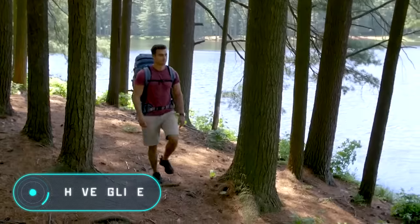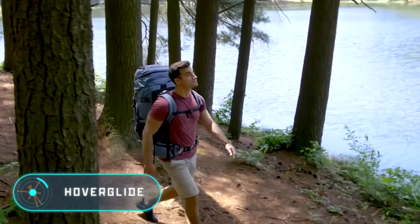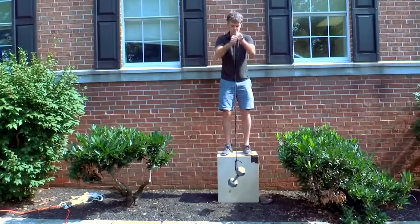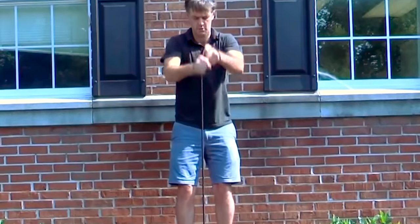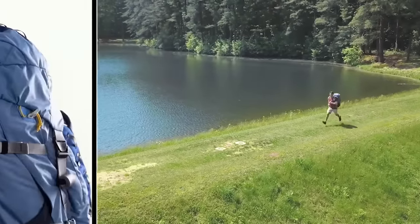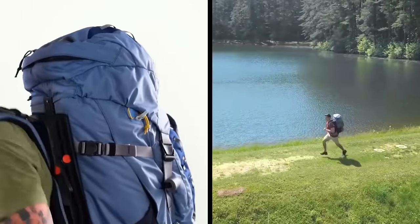Hoverglide. Backpacks allow us to carry large and heavy loads more easily because they optimally distribute the weight throughout our body. For many people, this level of comfort is enough, but some modern backpacks will literally take the weight off your back.